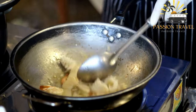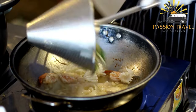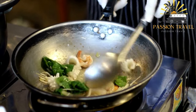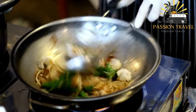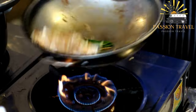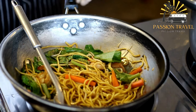The dish is often garnished with chopped scallions and fried shallots. There are different variations of Hokkien Mee depending on the region: in Singapore, the dish is made with a dark soy sauce that gives it a slightly sweet and smoky flavor, while in Malaysia it is often spicier and has a more intense flavor. Overall, Hokkien Mee is a delicious and filling dish enjoyed by many in Southeast Asia.